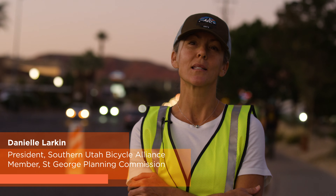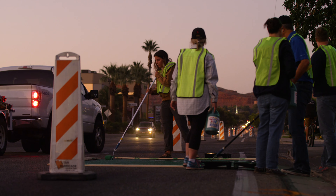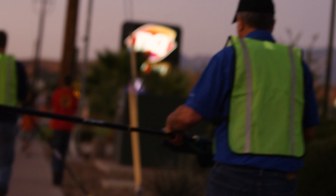The more people that are on bikes, walking, using scooters, using the bus — explaining that economic model is a good way to help them understand how they can contribute to the fiscal responsibility of our city.